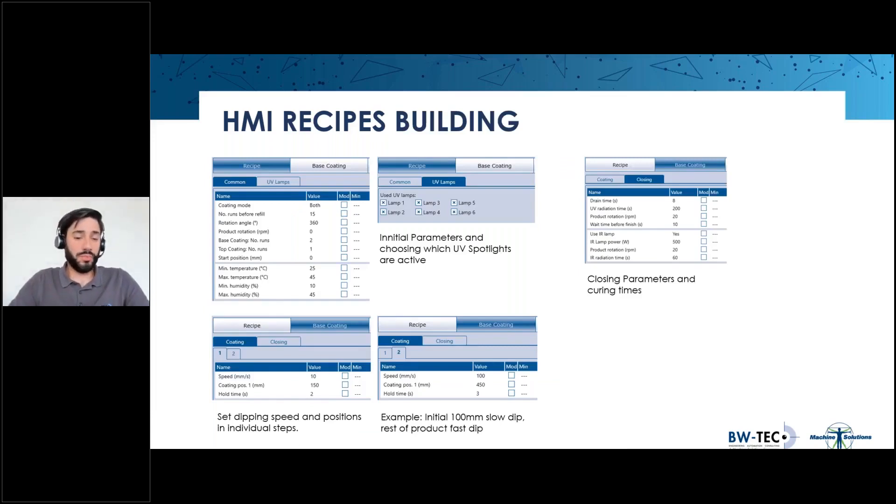There are more recipe options available. To save UV lamp hours, you can specify which lamps should be used — for example, in a development batch running just one rack at a time, you can select only two of the six lamps. The recipe is step-based, meaning within a recipe you can have different steps: for example, dip 100 millimeters slowly and then the rest at a faster speed. A separate curing process is also defined for each coat, and you can optionally set infrared lamp parameters as well.